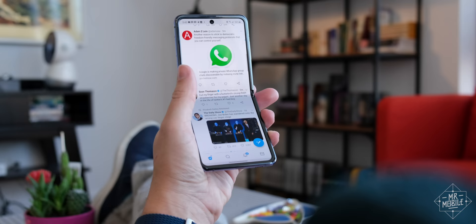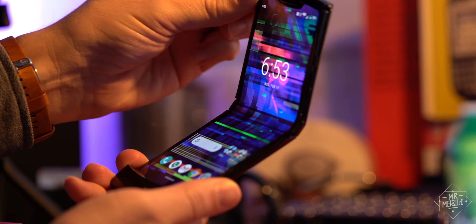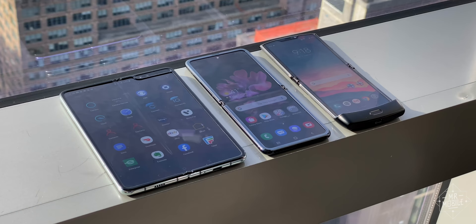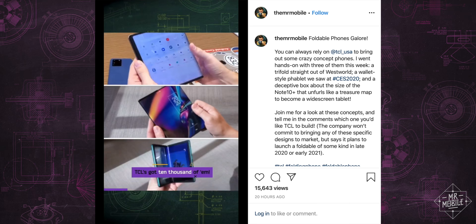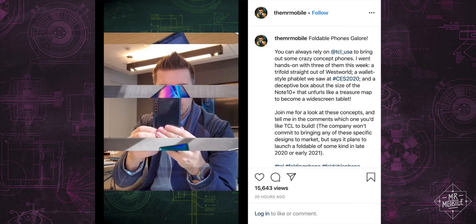Well, in the world of 2020, smartphones have gotten a lot more ambitious. We've got three types of folding phone on store shelves, dual screen phones are making a comeback, and I just this week saw a trio of crazy concepts from TCL that are straight out of a sci-fi future.